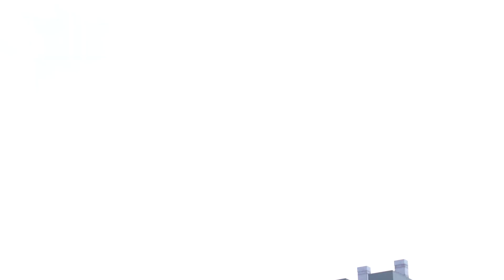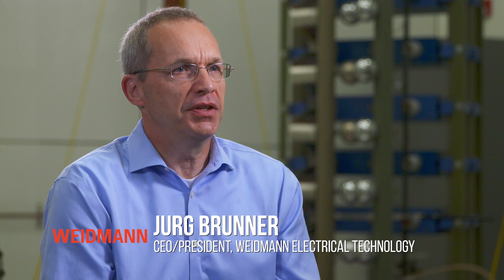Weidman was founded over 140 years ago in Switzerland and is the inventor of transformer board insulation. We are today the global market leader for these 100% natural-based products predominantly used to insulate transformers.